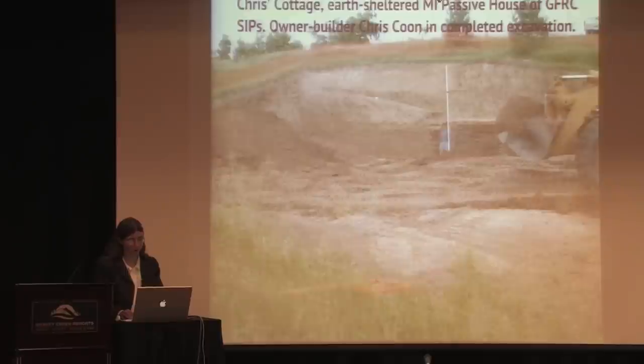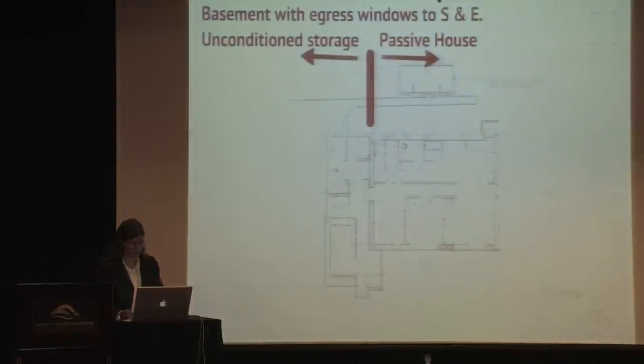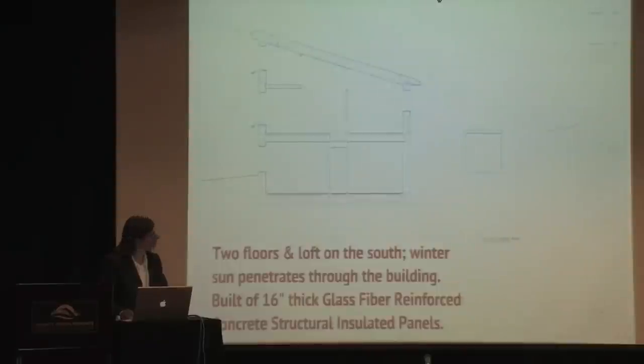Here are some photos from our project. My husband is standing in the excavation — it's probably the first earth-sheltered passive house in Michigan, if not the nation. The rectangular area on the right hand side of the drawing is the passive house portion; the rest is unconditioned storage. It's completely earth-sheltered on the north and west sides up to 14 feet of dirt, and on the south and east sides there are egress windows from the basement.